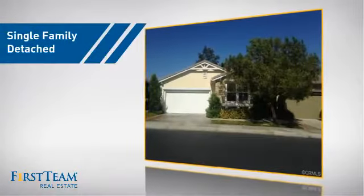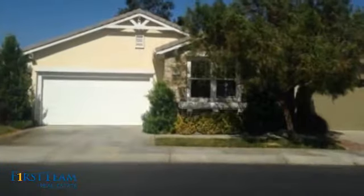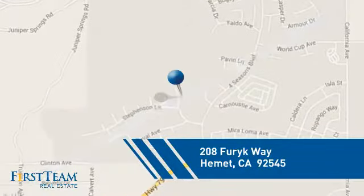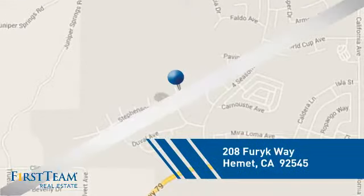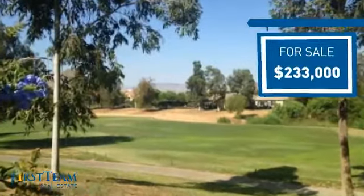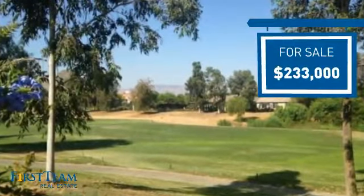This detached home is a great choice for families who want the privacy of their very own lot, and it's located in this area. Currently listed at just over $230,000, it offers an excellent value for the area.